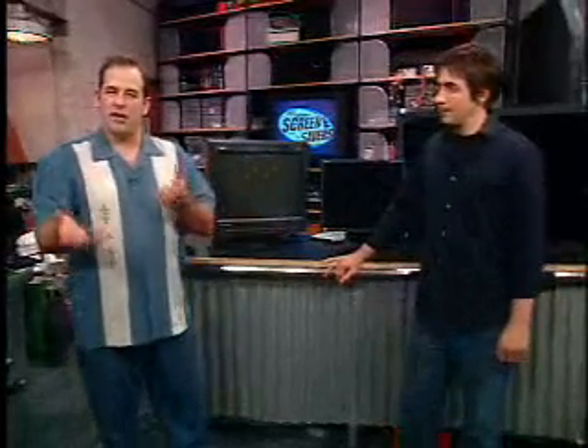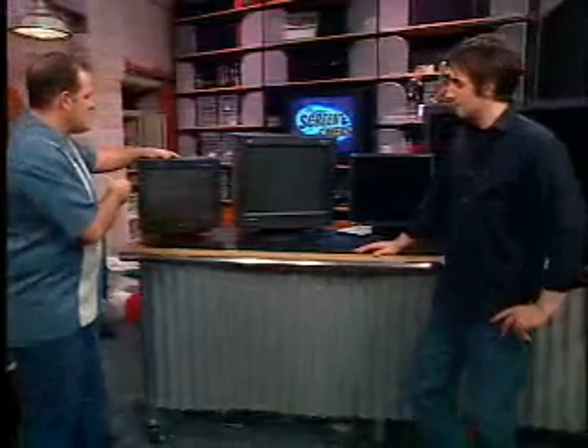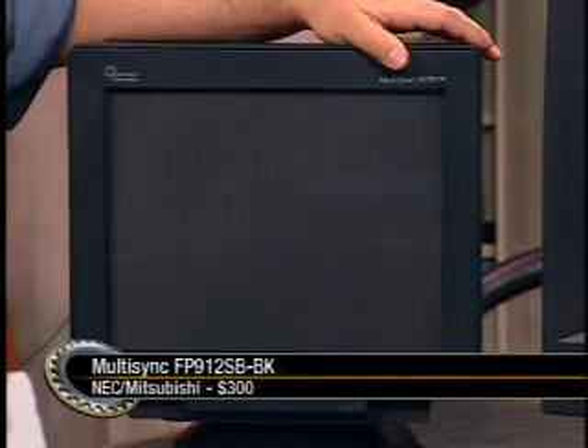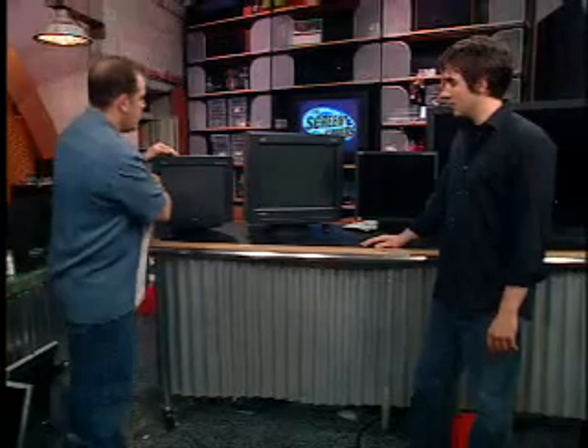We love LCD flat panels. Plasma is too big, too much money. But with LCD versus CRT, we started using those 18-inch NEC Mitsubishi multi-sync monitors. We were like, wow, these are really up to gaming. We started out with a 19-inch CRT because in terms of value, glass is still the way to go. They're inexpensive, run high resolutions and great refresh rates. $300 gets you a great 19-inch gaming monitor like this one from NEC.